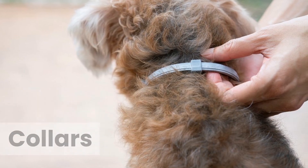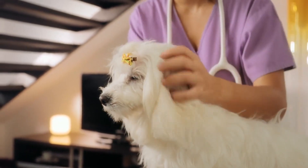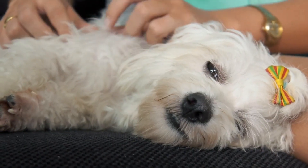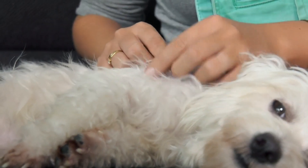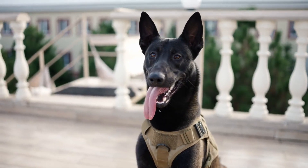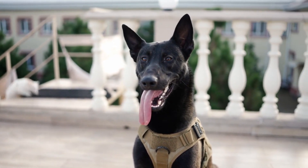Fleas are some of the most common and irritating pooch parasites. But these tiny insects aren't just annoying for your pet — they can also cause several serious health problems. There are several different ways to combat fleas, but many owners find that flea collars are the best option for their 4-footers.